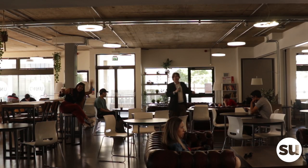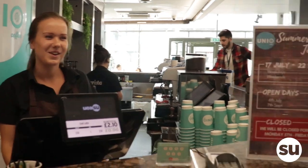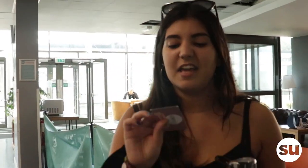UNIA is our own independently run, ethically focused coffee shop. All our coffee and tea is fair trade, and it's perfect to grab coffee and some food between lectures. And if you fill up your loyalty card, you get free coffee.